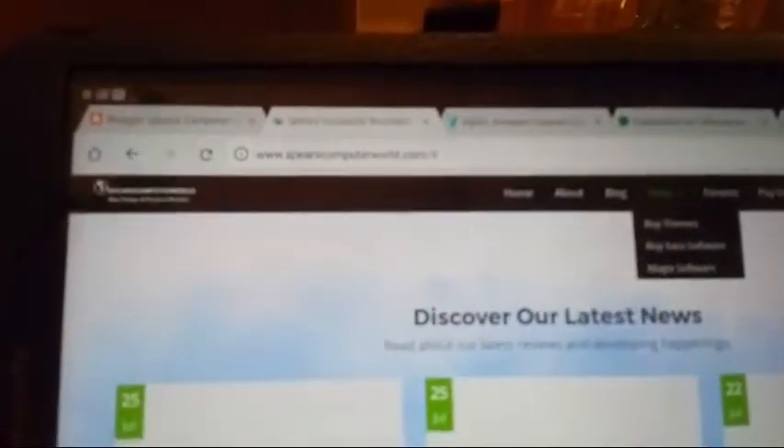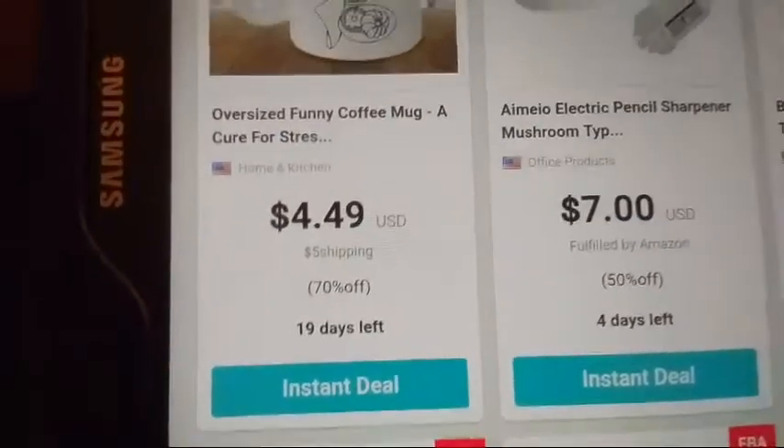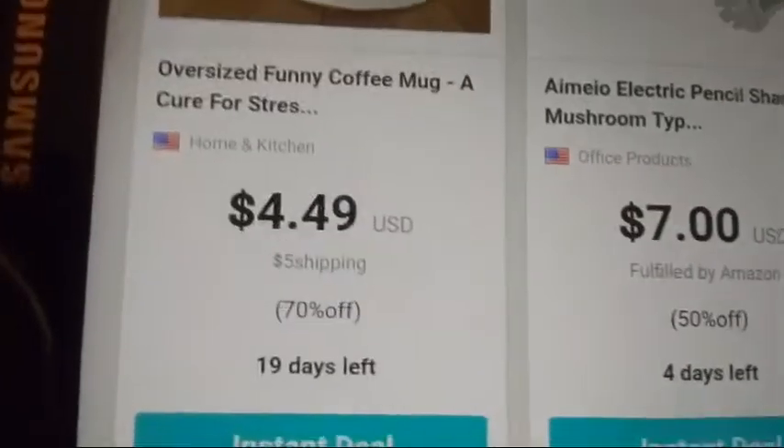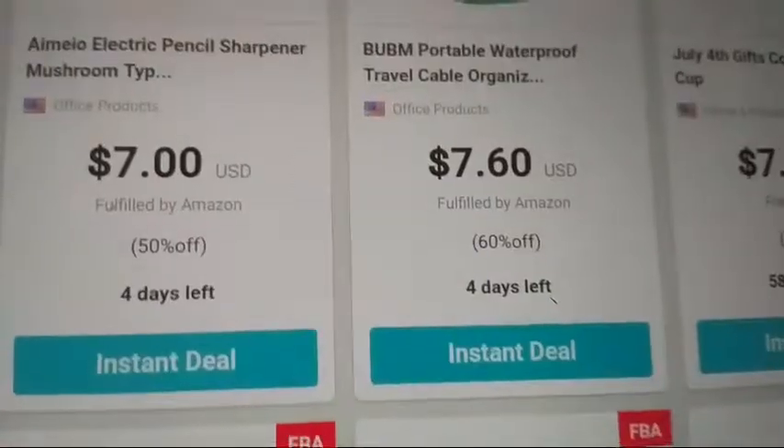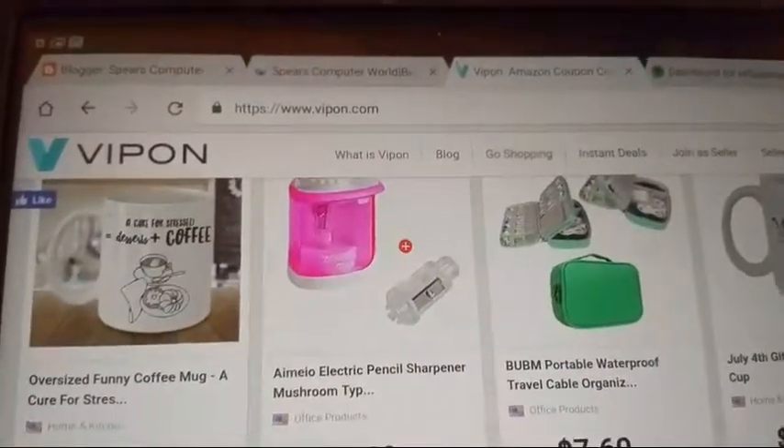The first site I'm going to show you is Vipon. Vipon is a site where you can get instant deals — you can also get deals where you can request them from the company or vendor. An instant deal means you can get the coupon right away. Some deals are five dollars off, others offer free shipping, and some are fulfilled by Amazon so you can take advantage of Amazon Prime.